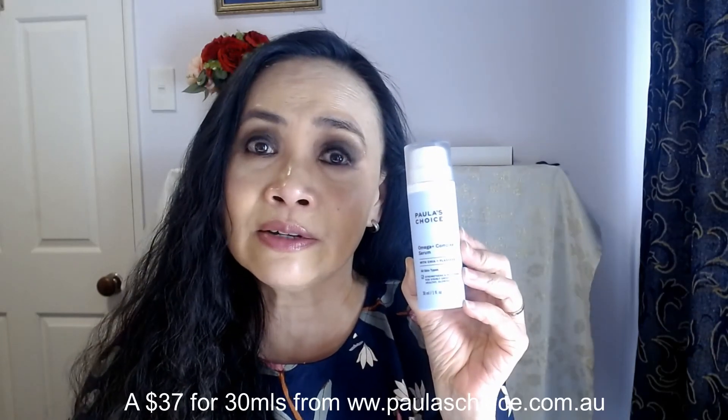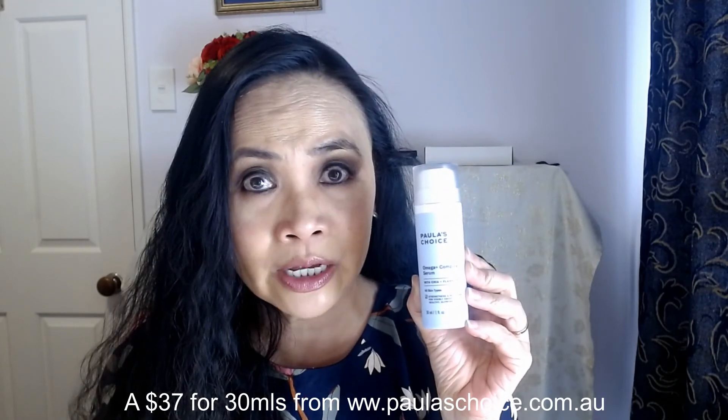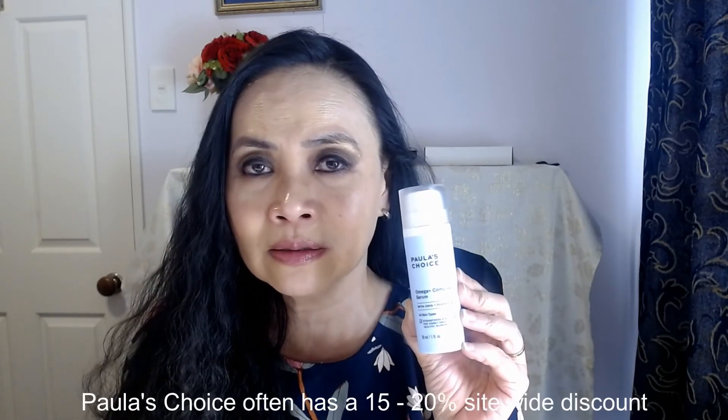It's AU$37 for 30ml from paulaschoice.com.au in Australia, which is where I purchase all my Paula's Choice products. I always wait for Paula's Choice to have a sale, like a 15% site-wide discount — that's when I stock up on my favorite serums. This works out to about NZ$41–42, which to me for a 30ml serum is very reasonable.